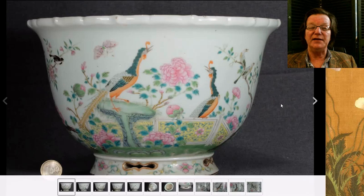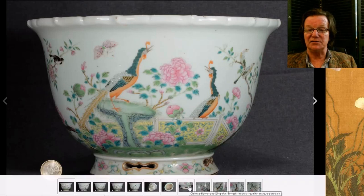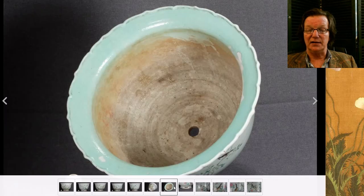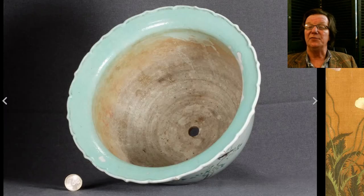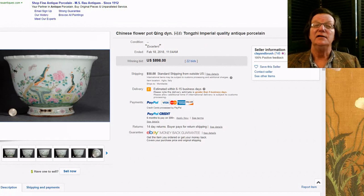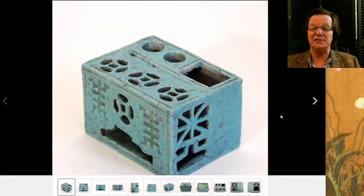Then there was a Famille Rose planter — a nice big one with a lotus-tip rim, birds in a garden setting, and open-worked feet with an endless knot cut out on the bottom. A perfectly good late 19th century example. It brought $898, not at all unreasonable. If you buy these planters, put plants in them — I'm almost surprised to see them sitting around houses without plants.